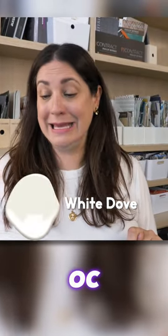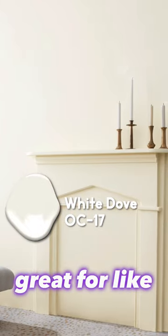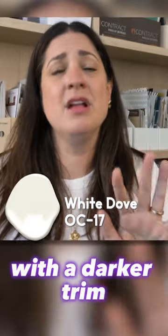Number two: White Dove, also Benjamin Moore, OC17. A warmer white with a nice creamy undertone. Great for a heritage-y vibe, possibly as a wall color with a darker trim. A really nice, warm white without being super yellow.